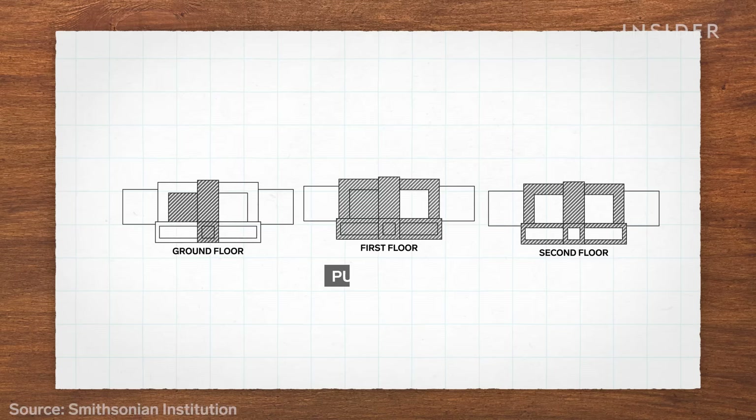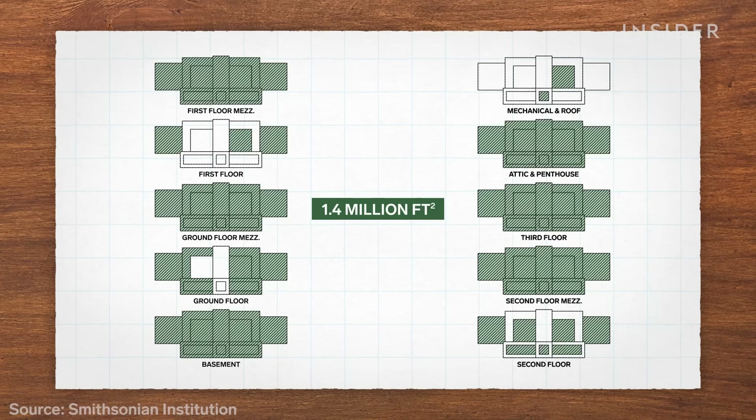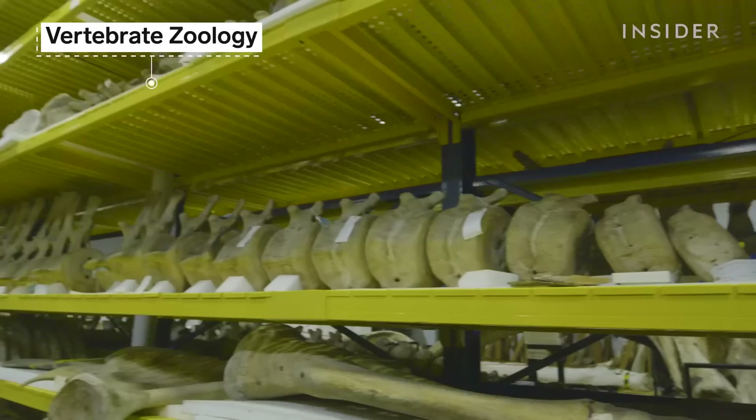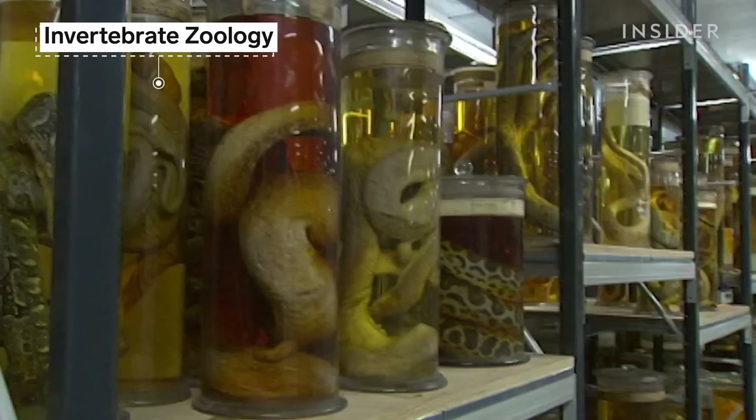This is how much of the Museum of Natural History you can see. But the hidden collections make up the rest of the space — more than 1.4 million square feet, spread across the museum and the off-site support center. There are seven different departments, from entomology to paleobiology.